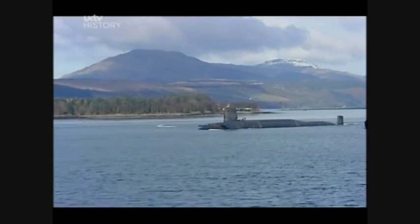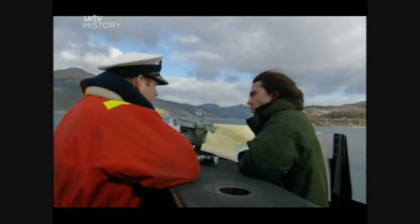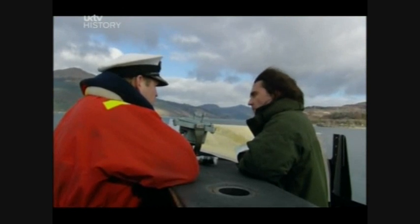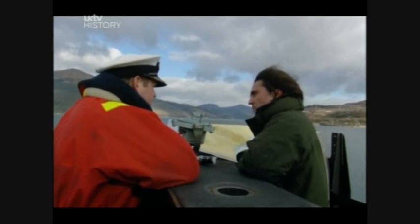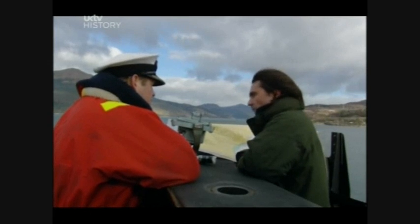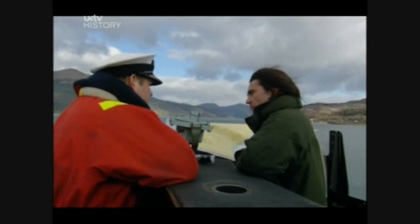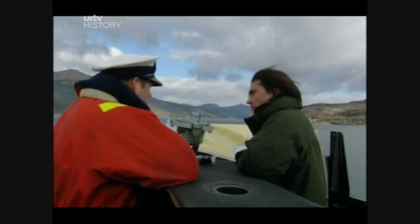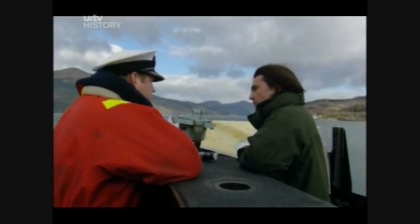"What is it about Faslane that makes it so special?" "Faslane is in a unique position within the UK on the west coast of Scotland. It's a deep water harbour that's well protected with a difficult navigational entrance and exit, and also provides easy access to the North Atlantic and quick access to deep water. In addition, the lochs in the area provide deep water where we can conduct trials and training without having to go too far."